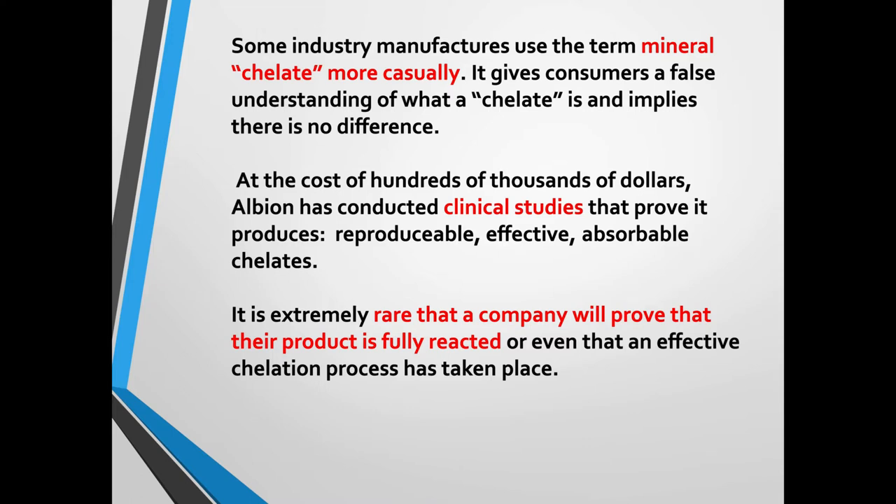Some industry manufacturers use the term mineral chelate more casually, which in my opinion gives consumers a false understanding of what a chelate is and implies there's no difference. At the cost of hundreds of thousands of dollars, Albion has conducted clinical studies proving it produces reproducible, effective, and absorbable chelated minerals. It is extremely rare that a company will prove that the product is fully reacted or that an effective chelation process has taken place.